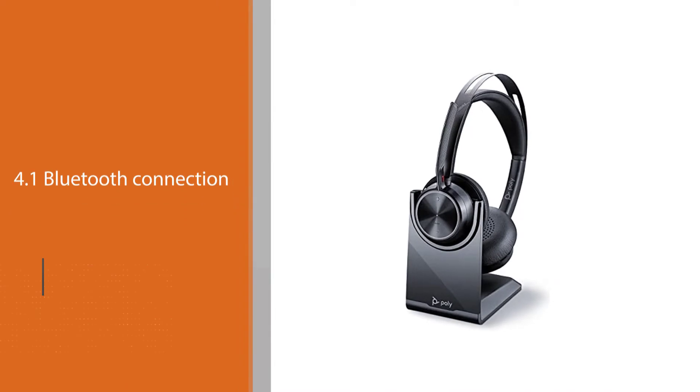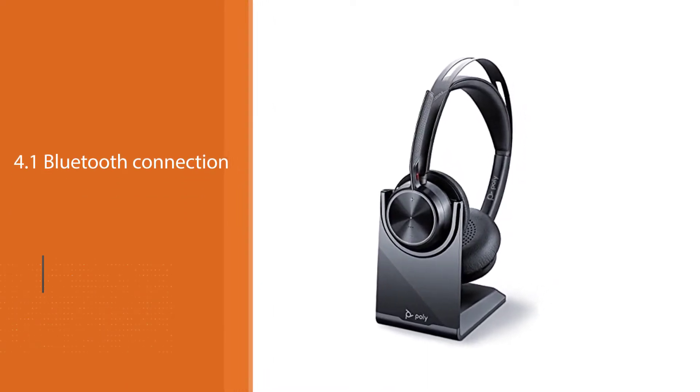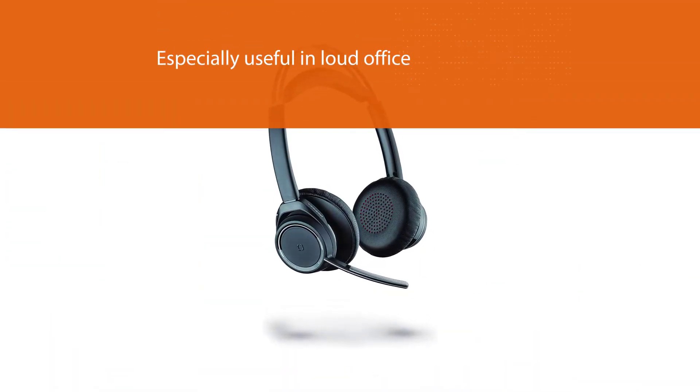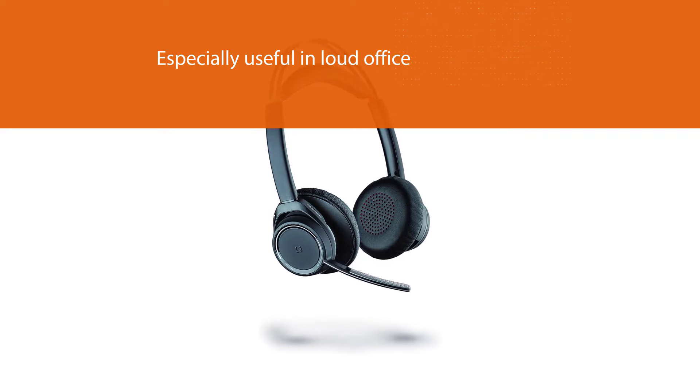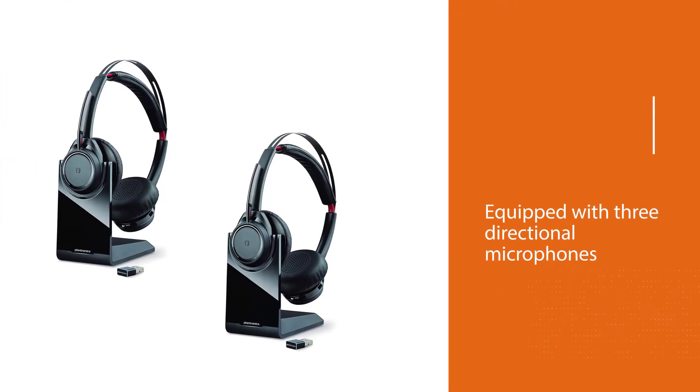The battery will give you around 12 hours of talk time and up to 15 hours if you are just listening. The active noise reduction technology does a reasonable job of cancelling out unwelcome noise, which is especially useful in loud office environments. This feature can also be turned off if ambient sound is required.